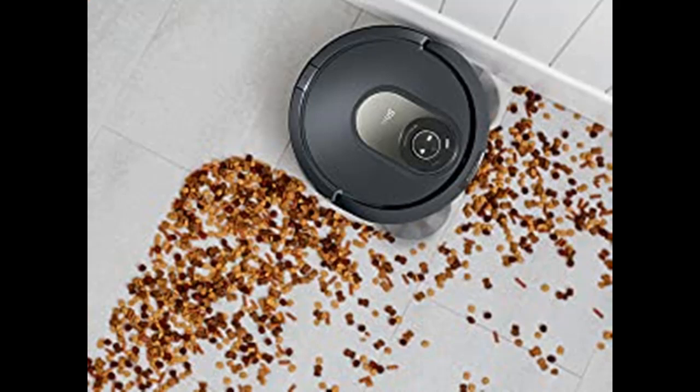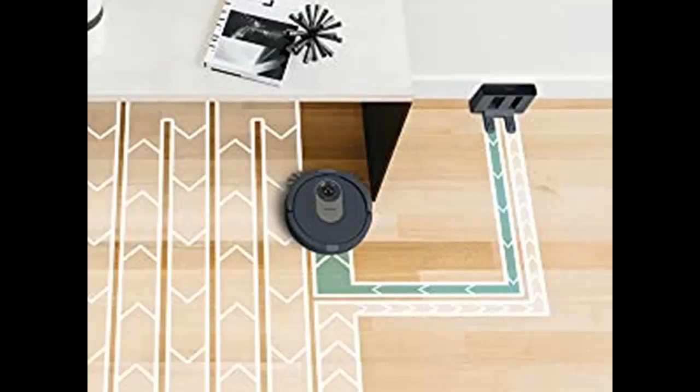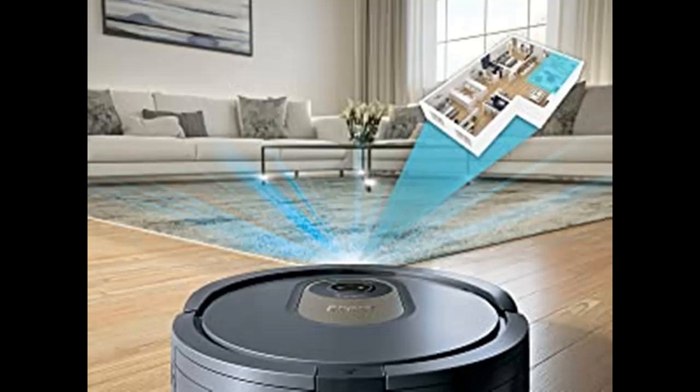Complete hands-free control: set a cleaning schedule, initiate on-demand cleaning, or activate Ultra Clean Mode — all with the sound of your voice using Amazon Alexa or Google Assistant.